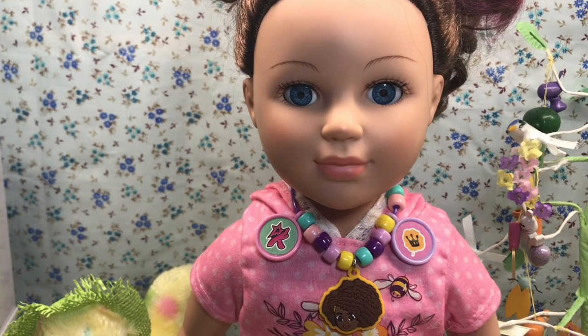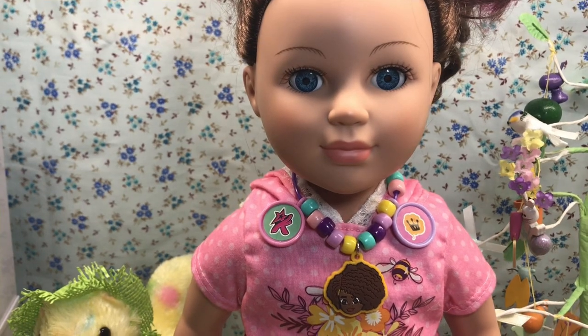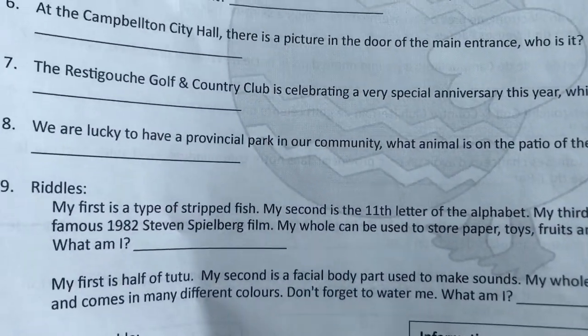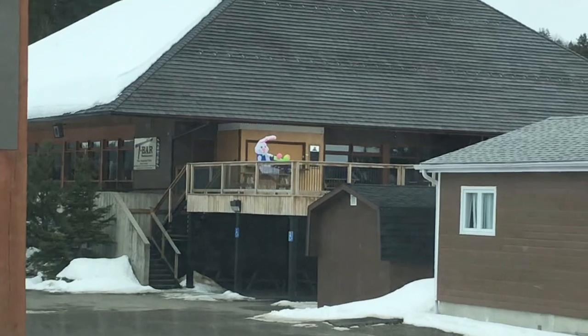This week, we also did a scavenger hunt. It was really neat. We had to drive all over the nearby town and find different things. Our first clue is: what is the animal on the patio of the tea bar? Oh, look — it's a bunny! It looks like he has some eggs.